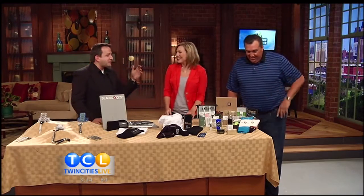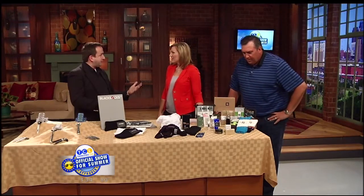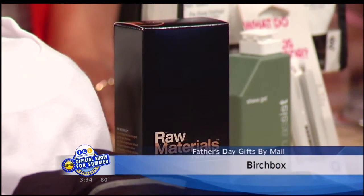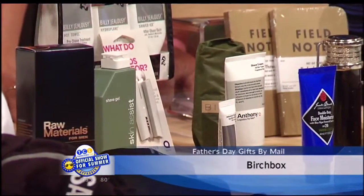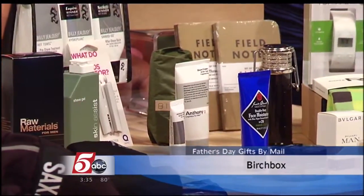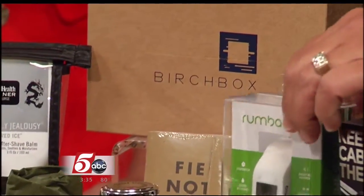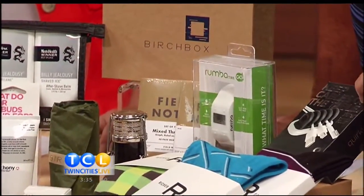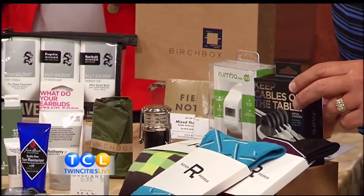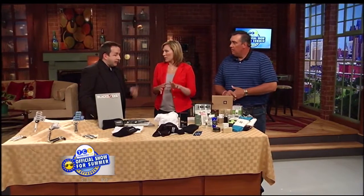This last one is called Birchbox. It was originally started for women, but they've since opened it up for men too. They send you samples of things, and if you like those samples, you can go on their website and purchase the full-size products. Everything from shaving gear, facial scrubs, soaps, cologne, these socks, even some tech things — a fun watch great for a workout, cable organizers, little field notebook things, just things that guys may like. You get the sample size, and if you like it, you can go on and order that product. That one comes once a month.